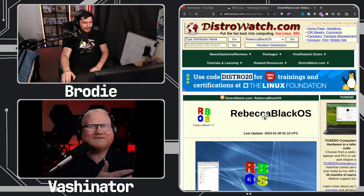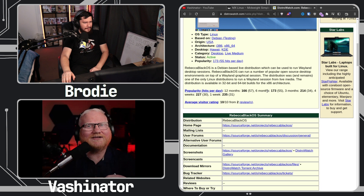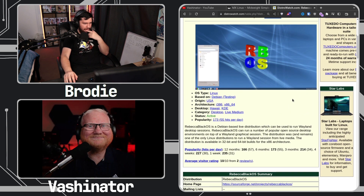Rebecca Black OS is still being updated. I was looking it up — I was trying to talk about why there are so many distros, and I stumbled across Rebecca Black OS, and the update was literally two days before I was recording. They apparently implemented Weston in 2013. Rebecca Black OS is a Debian-based live distribution used to run Wayland desktop sessions, and can run a number of popular open source desktop environments on top of a Wayland graphical session. It remains one of the only Linux distributions to run a Wayland session from live media.